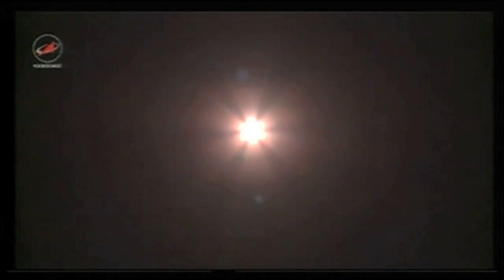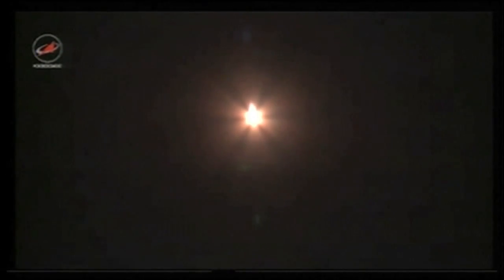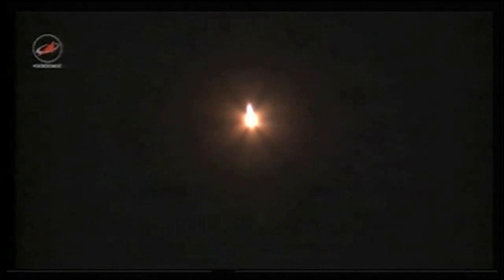40 seconds into the flight, the reports from the blockhouse at Baikonur are good. Good engine performance so far for the first stage of the Soyuz booster as it heads downrange from the Baikonur Cosmodrome in pursuit of the International Space Station. Nominal engine chamber pressures reported, good engine performance at one minute seven seconds into the flight. Good yaw, pitch and roll. Passing through maximum dynamic pressure on the vehicle. All booster control parameters are reported to be normal from the engineers at the blockhouse in Baikonur.